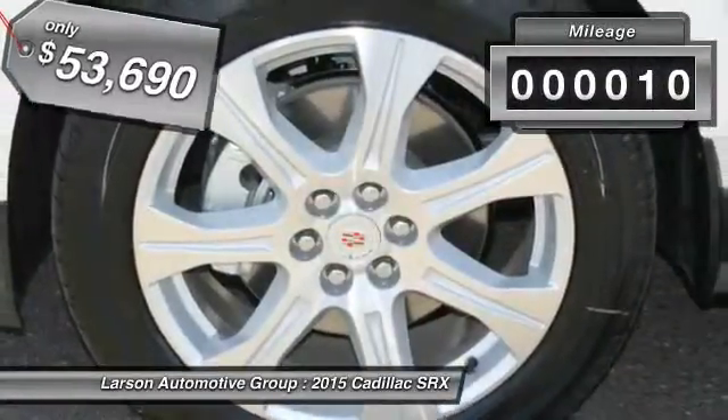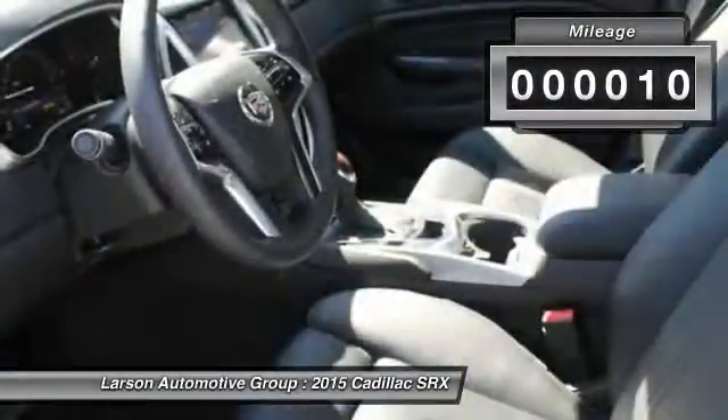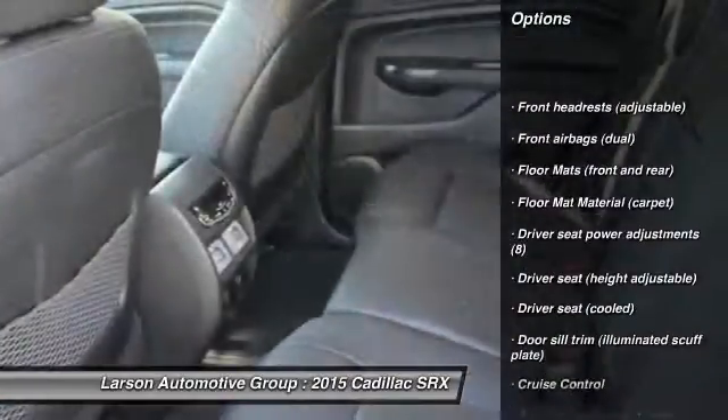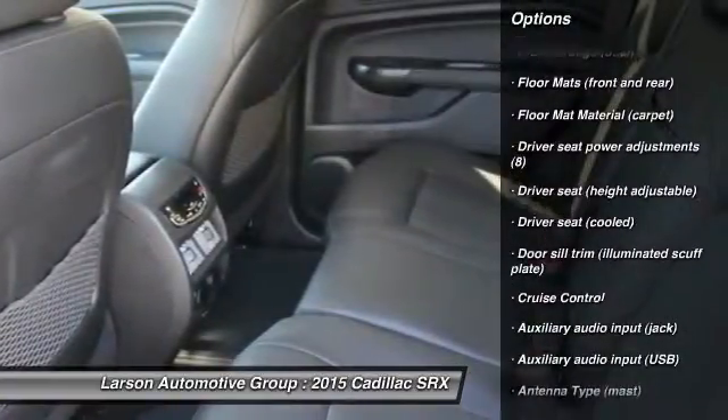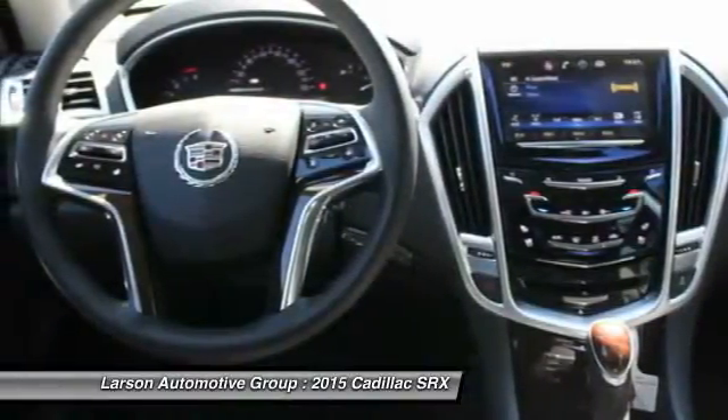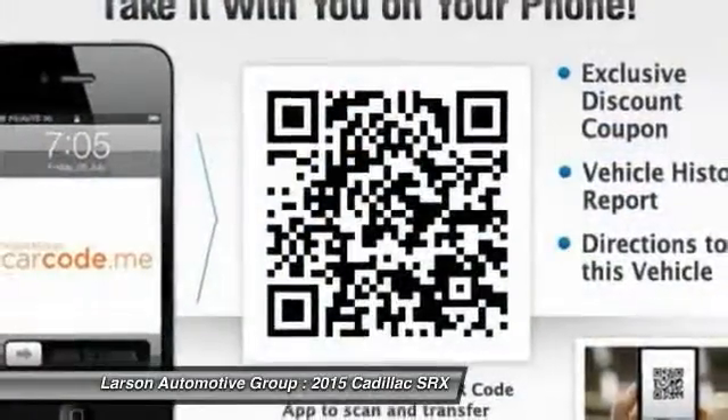This vehicle has less than 100 miles. Here are some of this vehicle's great options: all-wheel drive, cruise control, power windows, fog lights, heated steering wheel, airbags, daytime running lights, cargo area light, overhead console, and tinted glass.